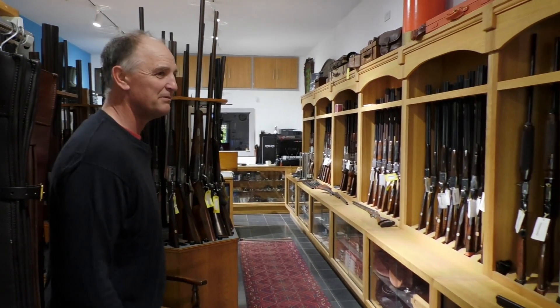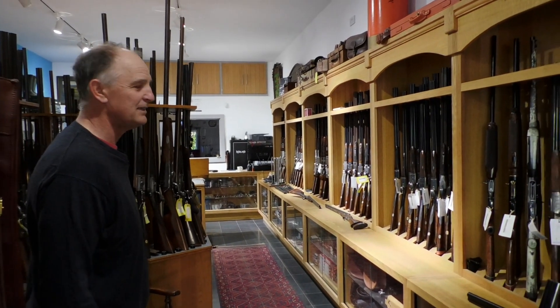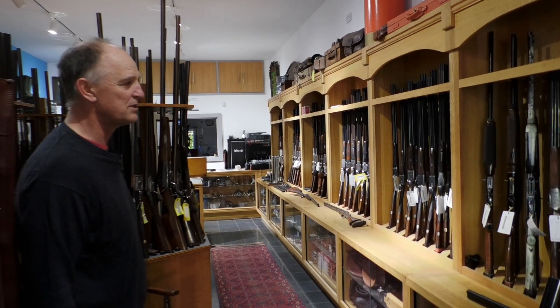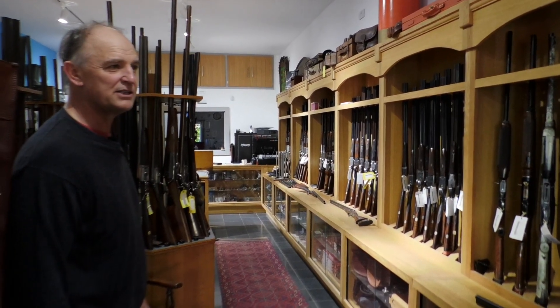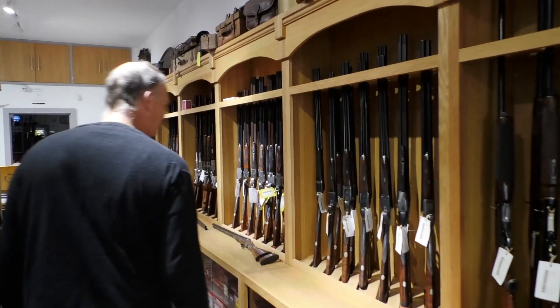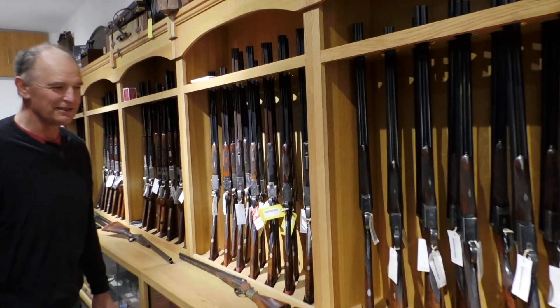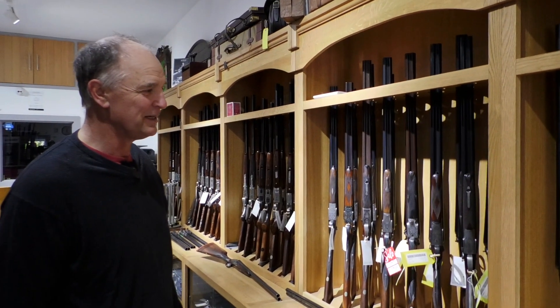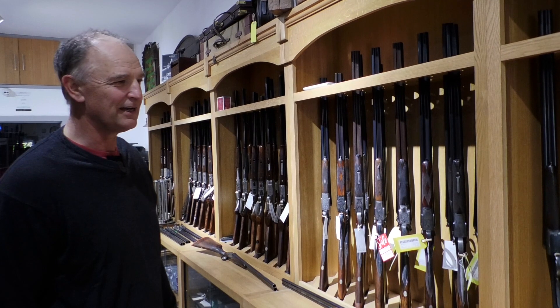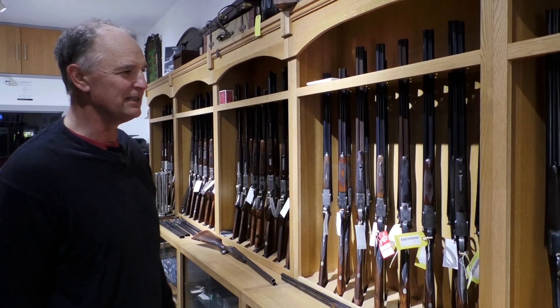We try and do a bit of everything in the shop. You'll see we've got rifles here — we keep a fair selection of fairly modern rifles. We also do quite a bit of English double rifles, which is a real love of my life. I absolutely adore using double rifles, but English guns has really been my passion and I've always loved English guns.